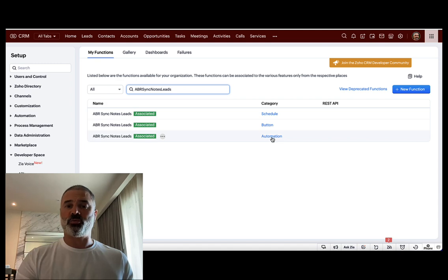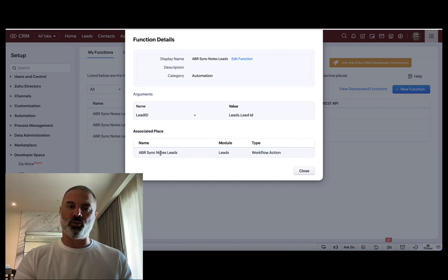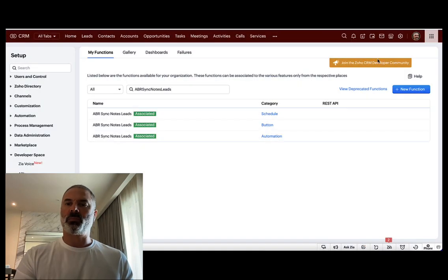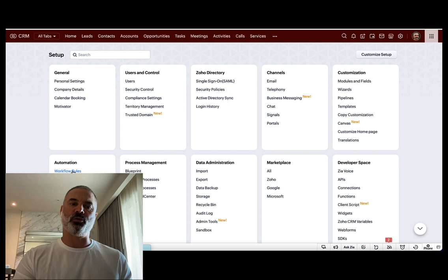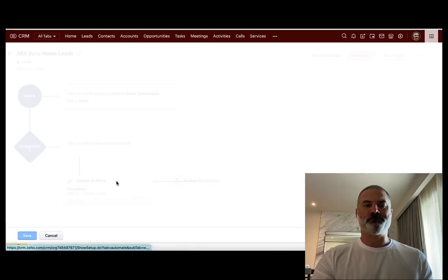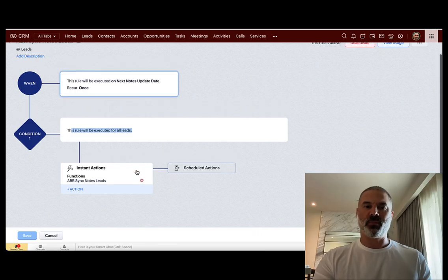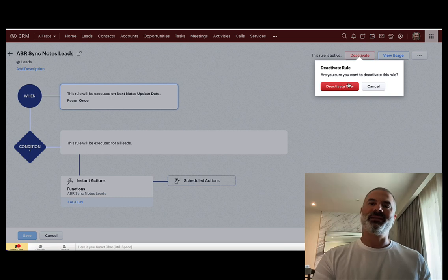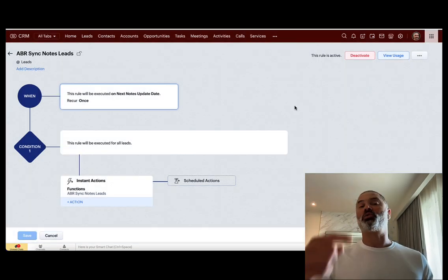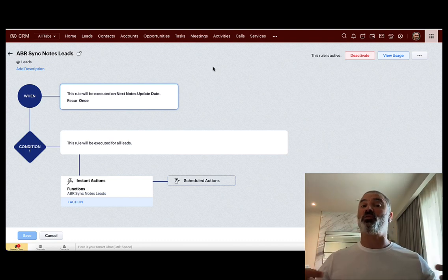Search for that same name and you can see a few results. What you care about is the one that says 'automation' — click on that function. You will have a small button that says 'Associated Places,' which shows basically where this function is being called from. Click it, and you will see a workflow with that name. Copy the workflow name, go back to Settings, go to Workflow Rules, search for it, and find it. Click on it and you will see the trigger criteria and the custom function running it. Click 'Deactivate,' and this workflow will stop running, which stops the infinite loop and stops your API calls from being exhausted.